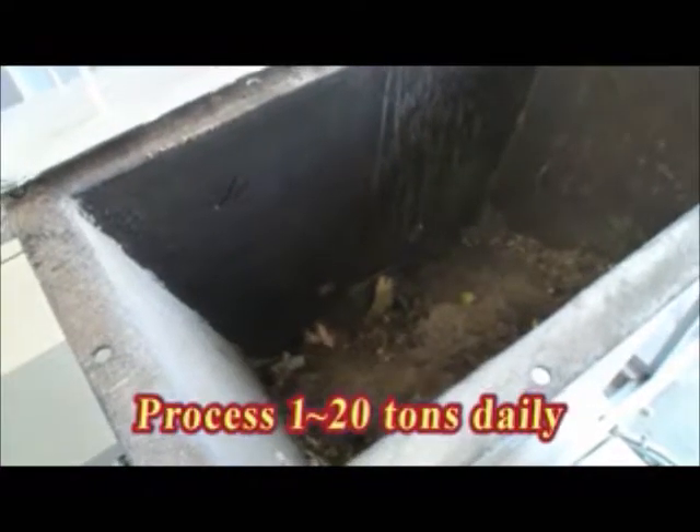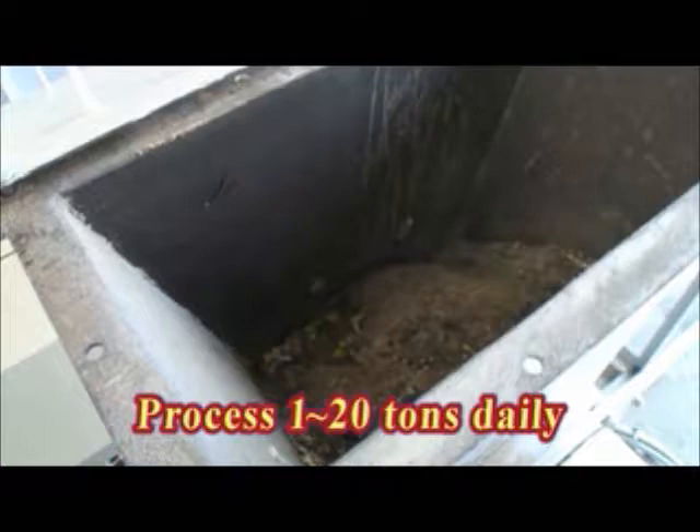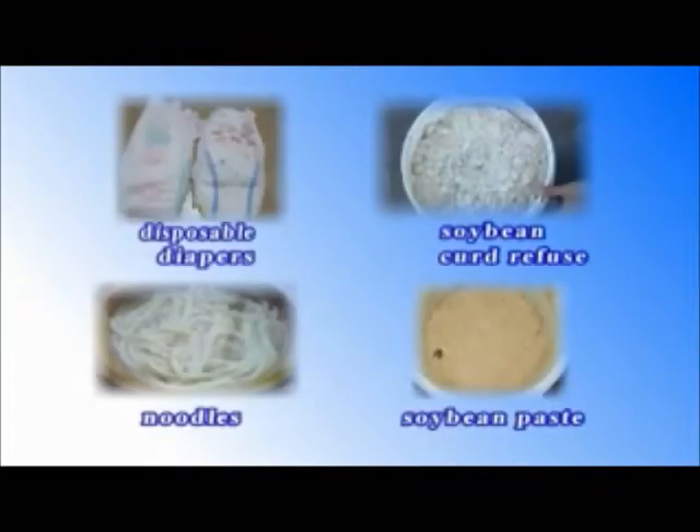It used to be quite troublesome to process food paste containing a lot of moisture or sticky sludge. This machine boasts an amazing processing capacity and can daily process 1 to 20 tons, depending on the size of the machine — of sludge, all sorts of food waste, livestock feces, disposable diapers, noodles, and soybean-derived products like soybean curd refuse and fermented soybean paste.